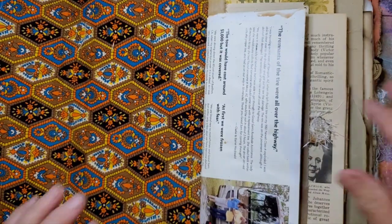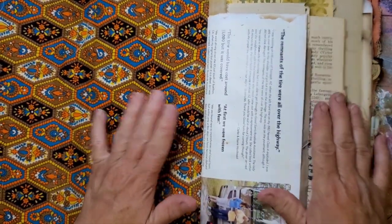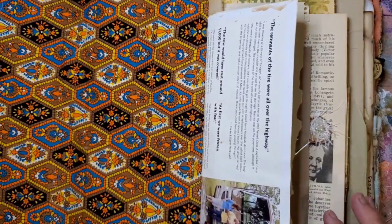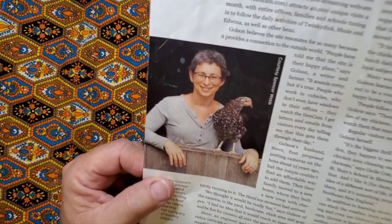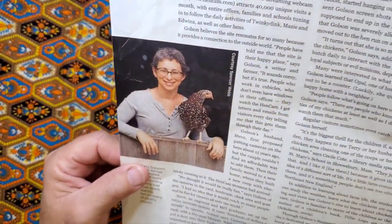All right, here we go. I want to work on a page in here. I have been saving this picture of this cute little lady for I don't know how long.